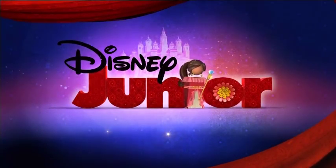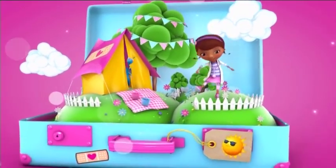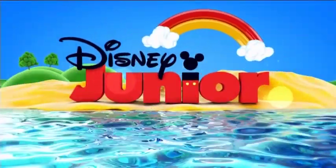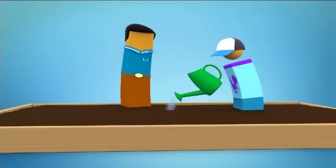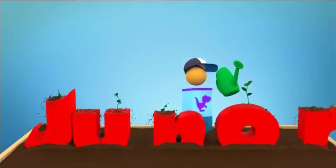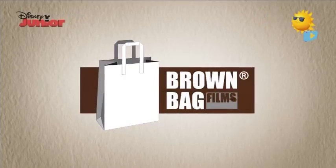We're looking at beautiful Disney Junior bumpers. This is a continuity of Disney Junior Germany from June 23rd, 2018, so it's less than a year old as of the time of this recording. Man, these bumpers are beautiful. They're so pretty.